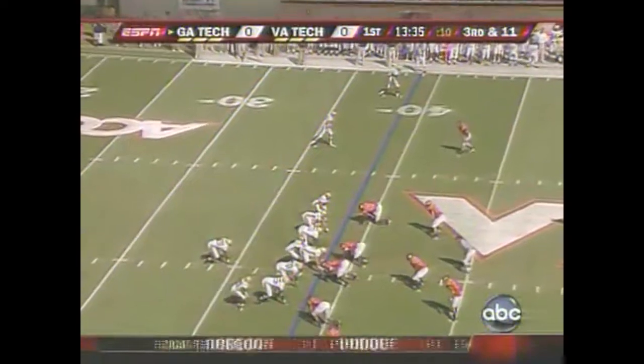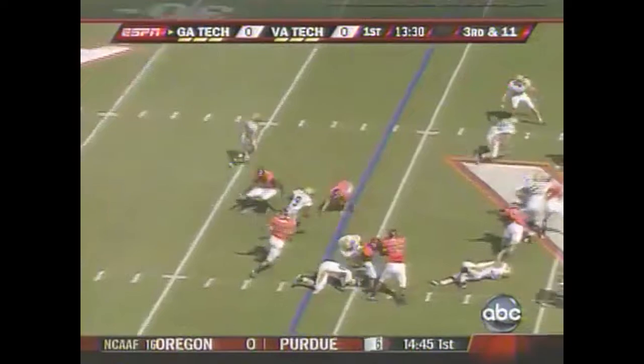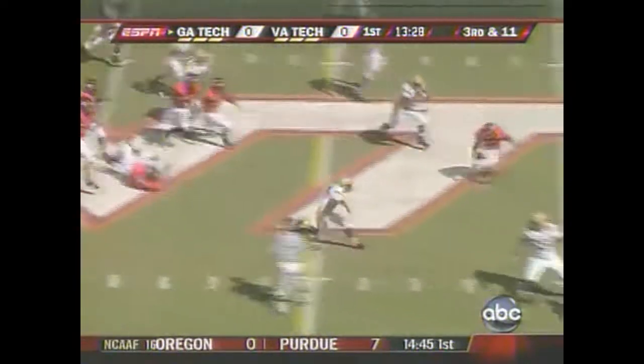Thomas is really their number one threat outside in the passing game. And it's Nesbitt on the keeper — breaks a couple of tackles, a first down.